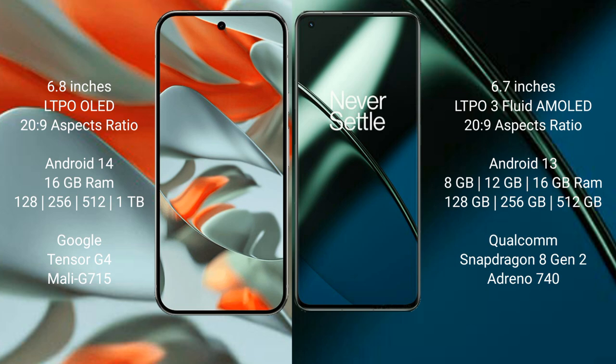Google Pixel 9 Pro XL runs on the Android 14 operating system, while the OnePlus 11 runs on the Android 13 operating system. The Google Pixel 9 Pro XL comes with 16 GB RAM.